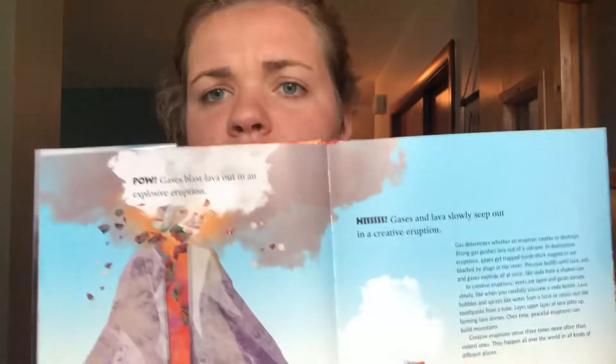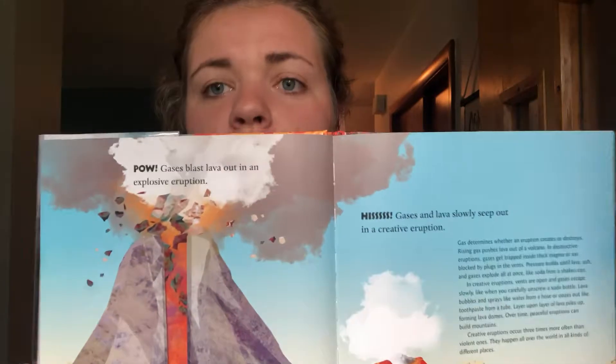So: 'Rising gas pushes lava out of a volcano. In destructive eruptions, gases get trapped inside thick magma or are blocked by plugs in the vents. Pressure builds until lava, ash, and gases explode all at once, like a soda from a shaking can.' Just from those couple of sentences you can see how much information students are going to learn just from these two pages about how volcanoes work.